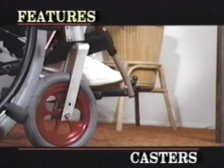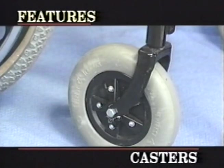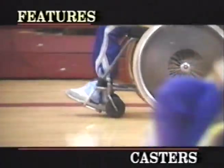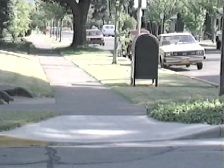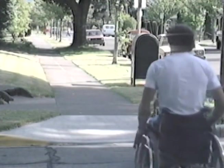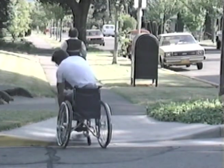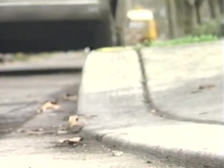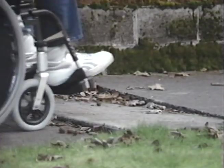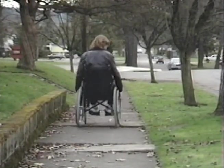Front casters in various sizes are either pneumatic, semi-pneumatic, or hard and solid. Solid casters offer better front-end maneuverability on smooth surfaces, but on rough surfaces, hard casters are less forgiving and jar the chair user. An experienced user with good wheelie skills can avoid this problem. The pneumatic caster smooths out the ride and is better outdoors, especially when wheelie skills are not developed, but the trade-off is a loss of maneuverability and increased drag.